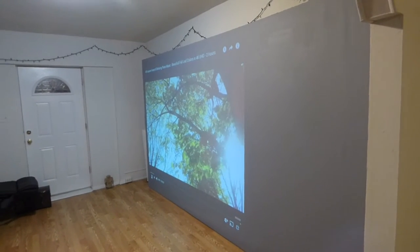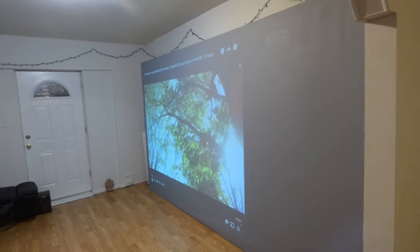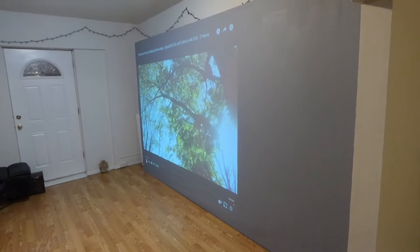I thought that you had to do something different. One of the things I noticed when I started doing my research, before I decided to go into this line of business, was that I wanted a projection screen for myself.